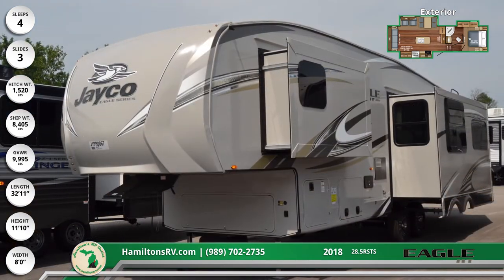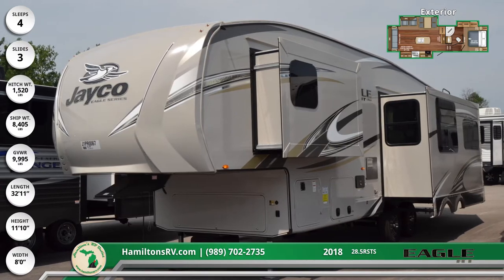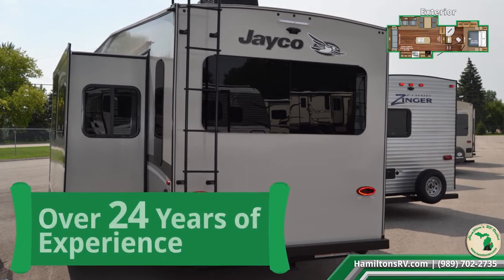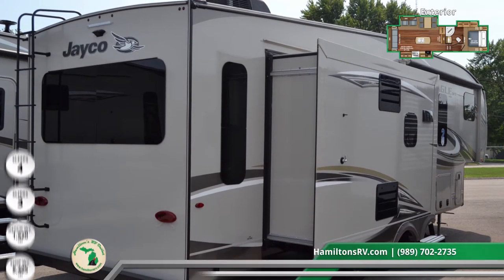There are abundant baggage compartments around the unit, some with pass-through storage capabilities. All of them feature slam latch doors and are keyed alike, so you only need one key for all of your RV's doors. This unit is prepped for a backup camera and also roof and ground solar power with the Go Power system, an industry first.